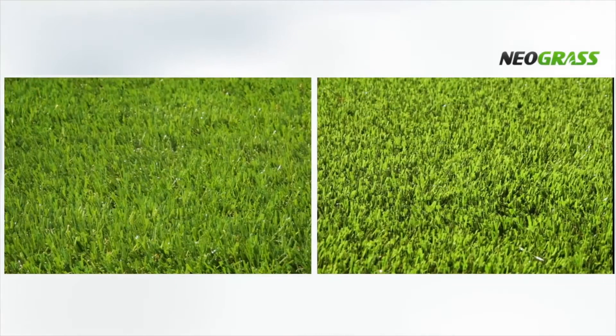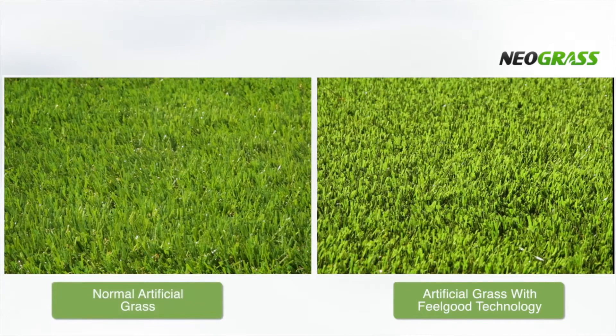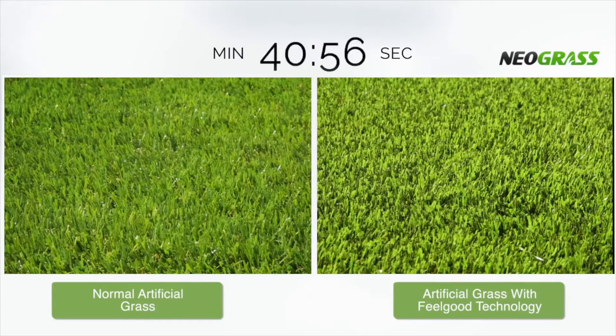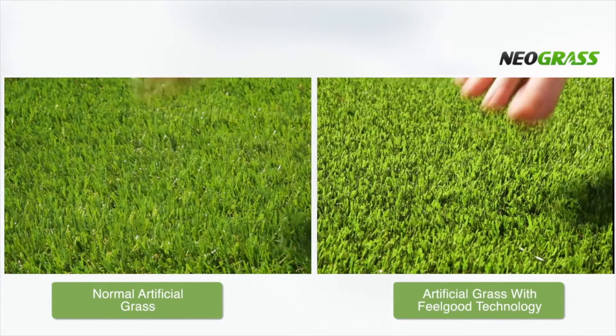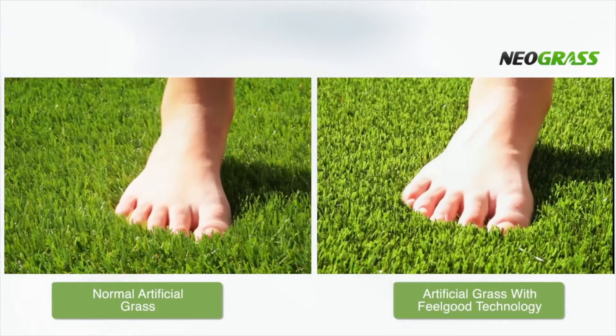Both of these two artificial grasses look the same. However, there is one important difference. One incorporates our unique feel-good technology and one doesn't. So they both look similar, but when they have spent a few hours in the Sun, the temperature can increase to a point where the grass becomes uncomfortable to walk on.